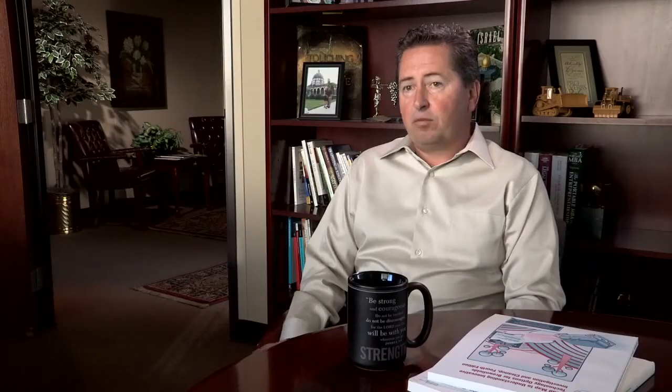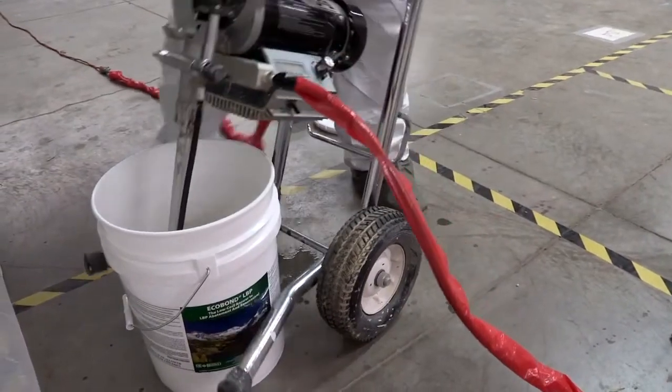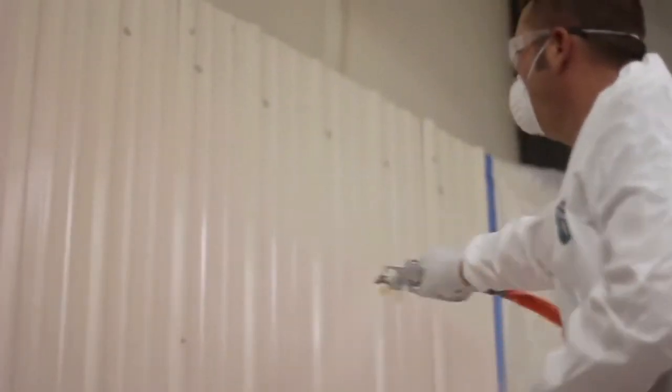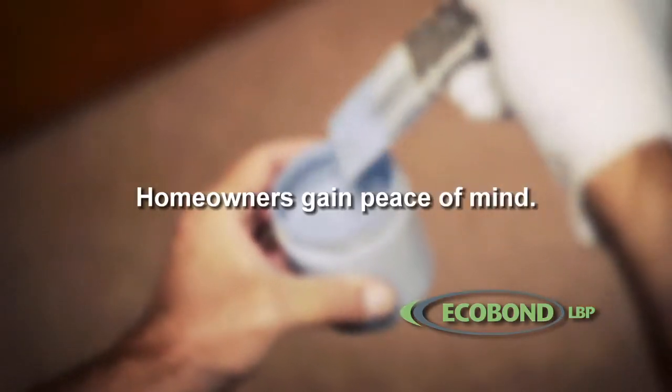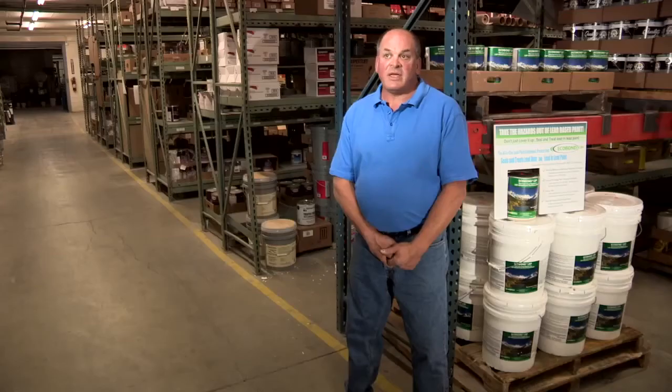EcoBond is used in virtually all 50 states as well as internationally, and it's used by clients that range from cities and municipalities to private homeowners. It's even specified by government agencies at the state level and by the U.S. EPA on Superfund projects and other hazardous waste projects. A homeowner can actually just put it on the wall and prevent the lead from being a problem to their household and their family.